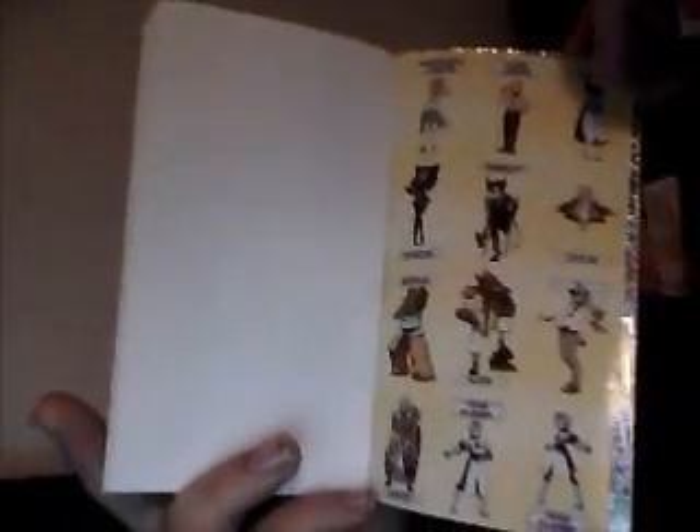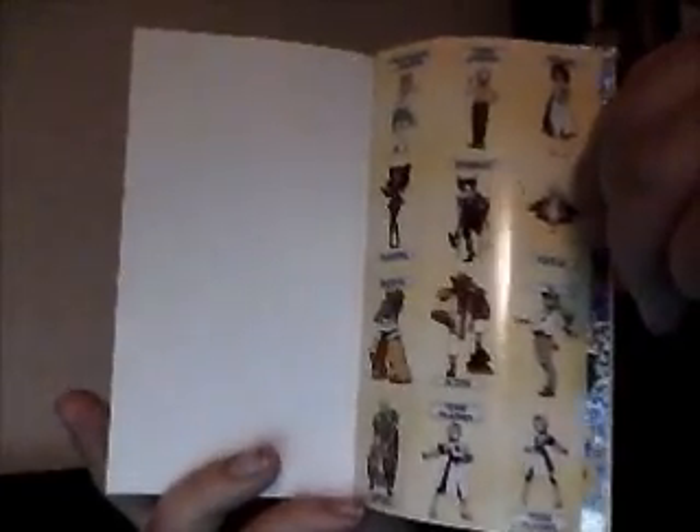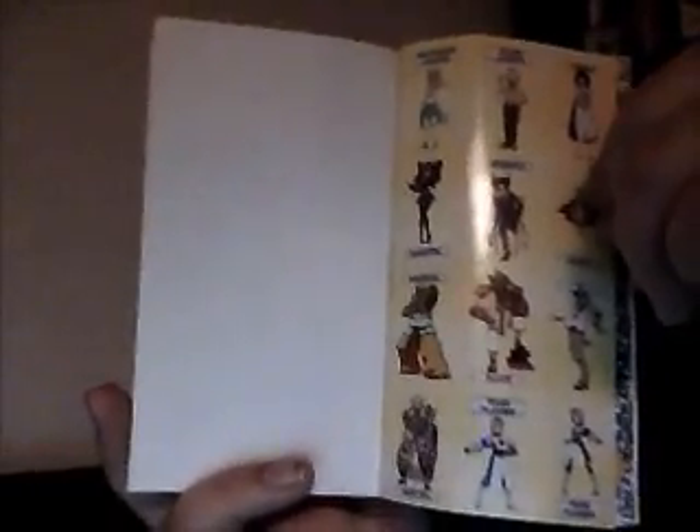And this is actually nice too. So here you can see there's Professor Juniper and Professor Juniper's dad. There's Fennel, the Elite Four. There's also the Champion, N — which, that's pretty cool to see him there. Then we have Ghetsis, Team Plasma Guy, Team Plasma Girl.